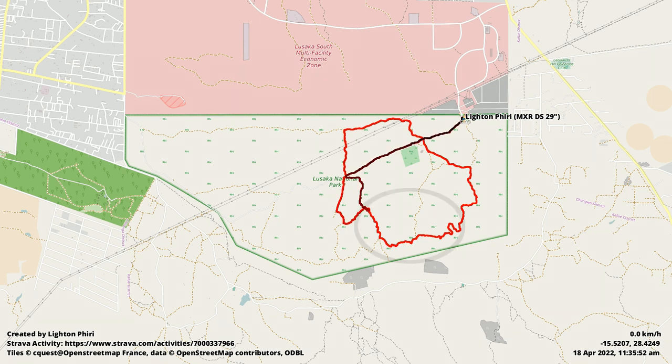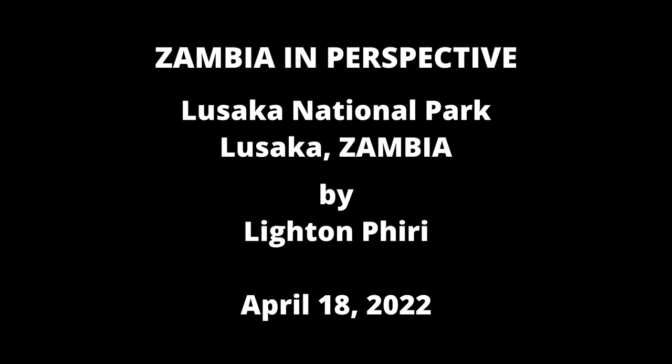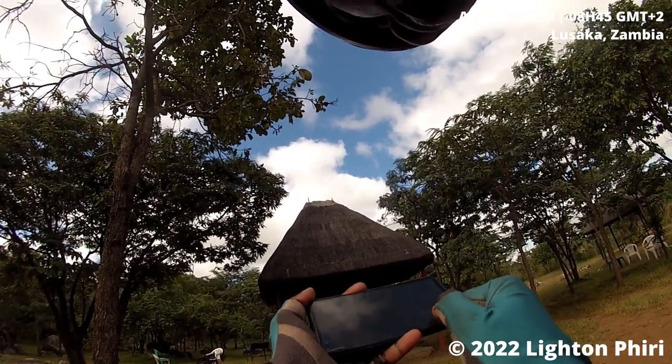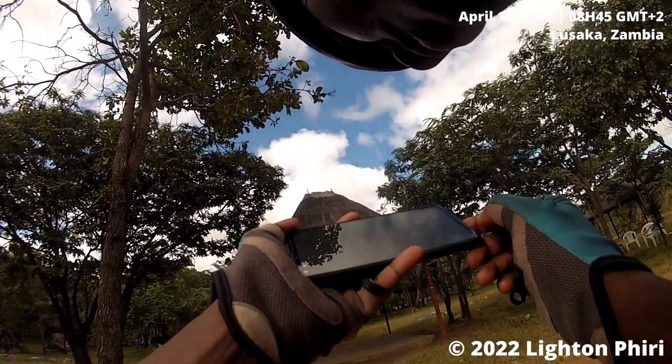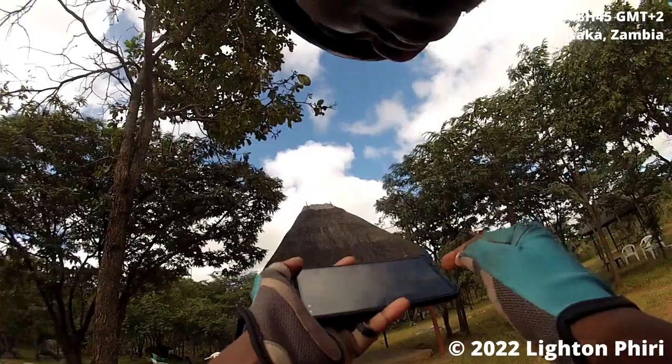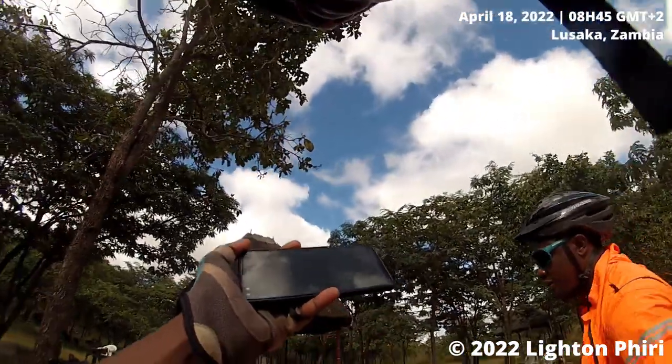So we're going to continue and then turn left along Zebra Road. Actually, we'll avoid Zebra Road — maybe we go Zebra Road and then connect through what I think is Maui Road or something. Is that fine? Yeah, fine, okay.